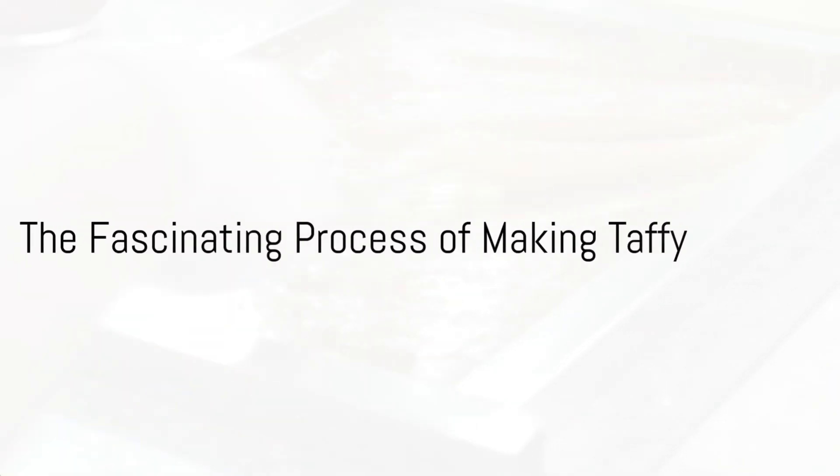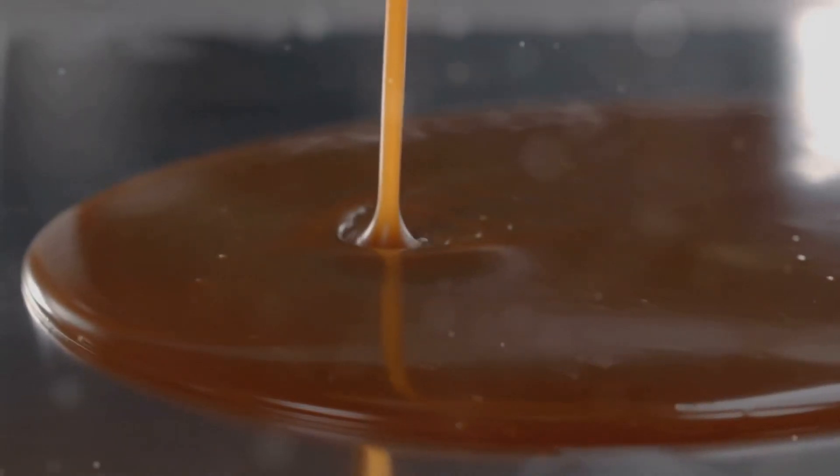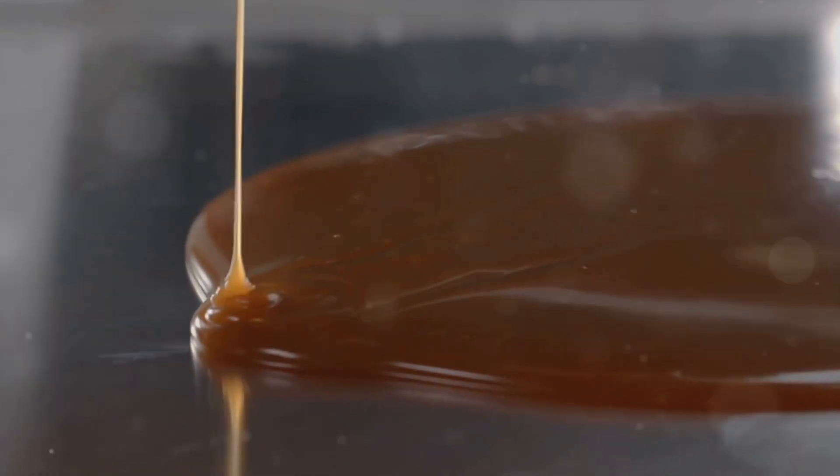Do you know what special day it is today? Yes, indeed, it's National Taffy Day — a day that celebrates the stretchy, chewy and sweet delight that's loved across the globe. But have you ever wondered how this delightful treat is made?